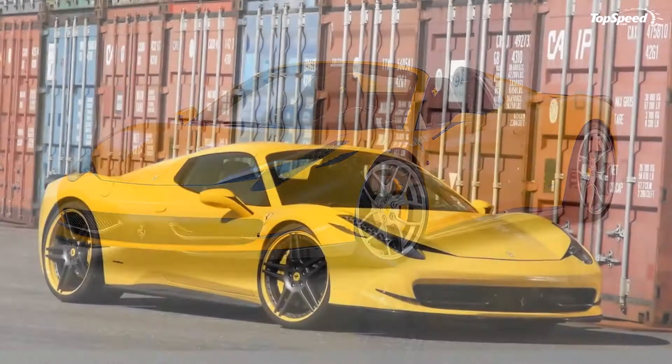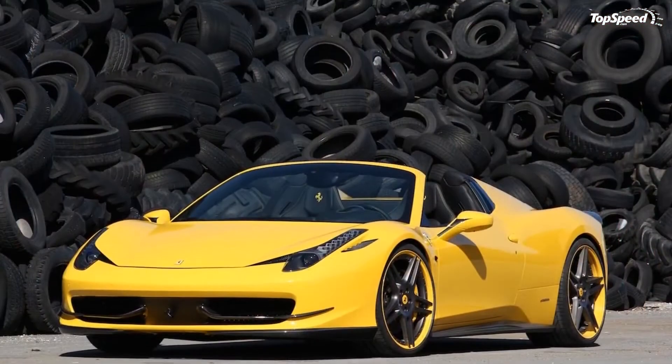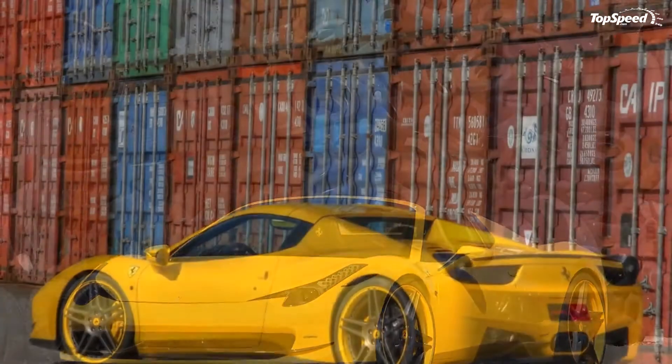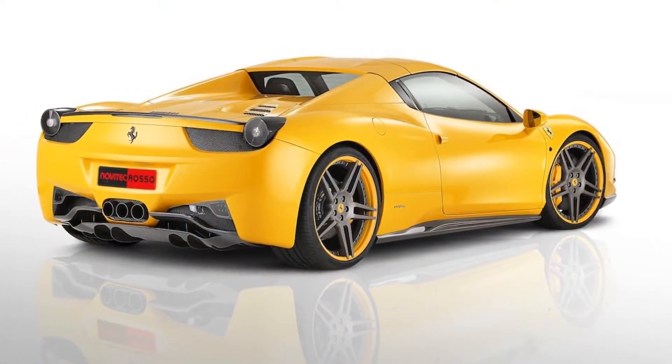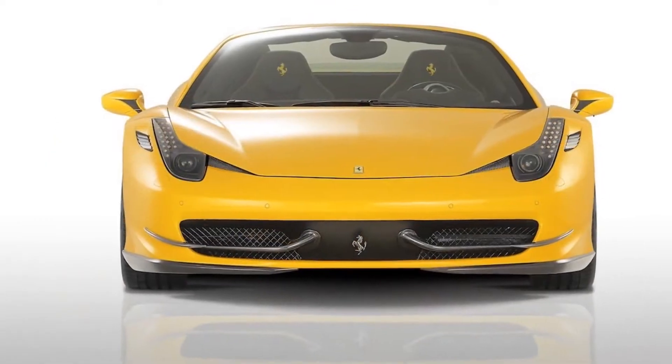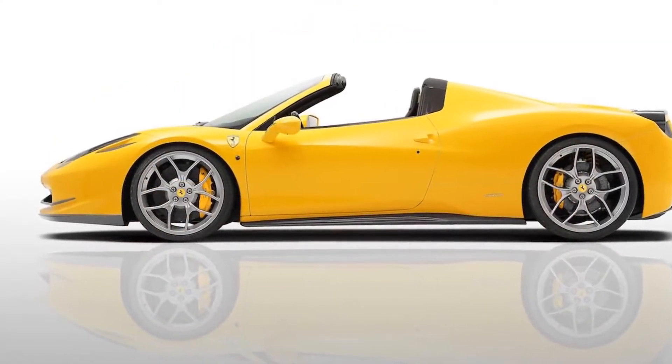The 2012 Ferrari 458 Spyder by Novitec Rosso. The Ferrari 458 Italia has already received two upgrade programs from Novitec Rosso — a standard one and a second one called Twins. And now the tuner is turning their attention to the 458 Spyder.